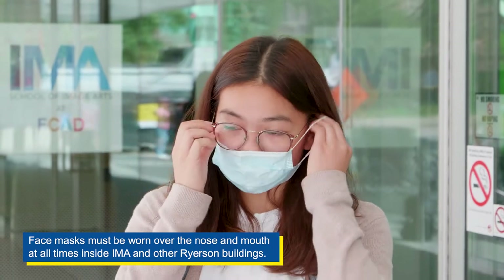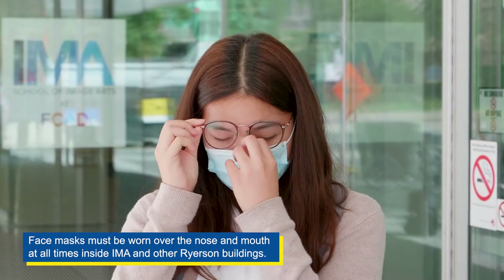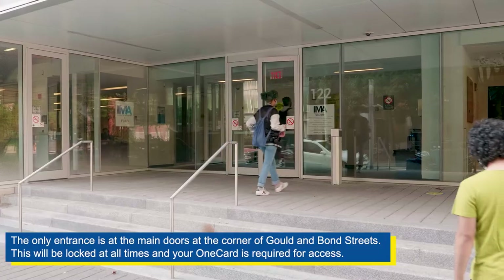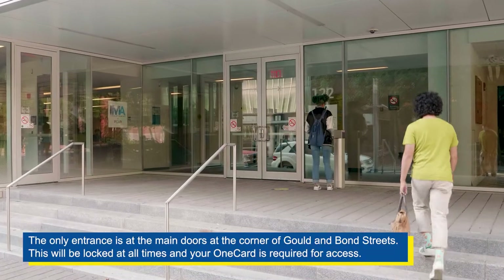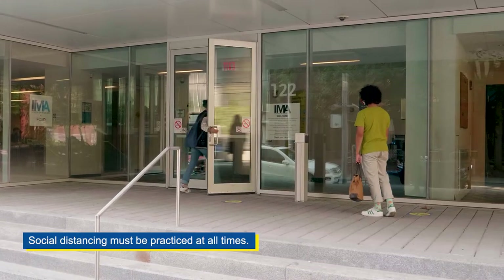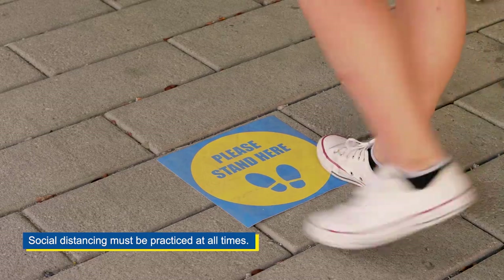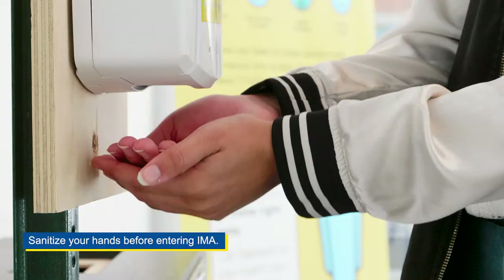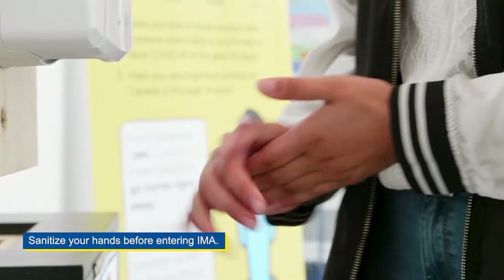Face masks must be worn over the nose and mouth at all times inside IMA and other Ryerson buildings. The only entrance is at the main doors at the corner of Gould and Bond Streets, and your OneCard is required for access. Social distancing must be practiced at all times. Please take notice of self-screening signage and follow directions. Remember to sanitize your hands before entering IMA.